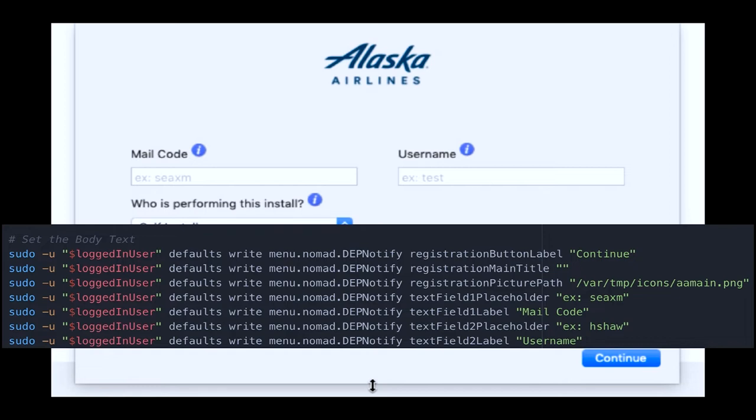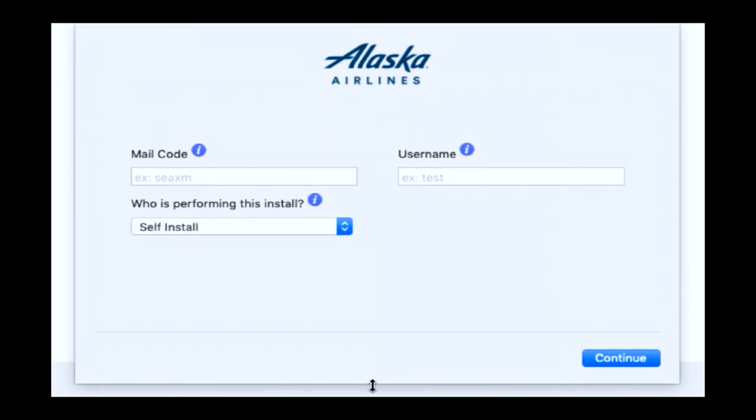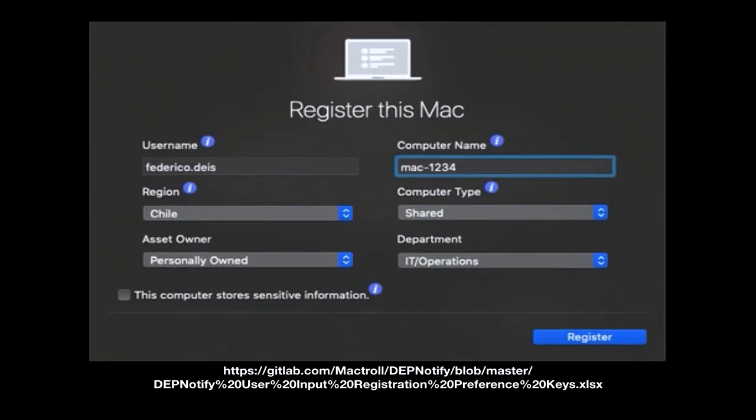The mail code, the 'i' for help — if you needed a user to click on that to get more information — all of that is done here through that body text code of the script. This is another shot of Federico's screen, and at the bottom is the actual link to all of the commands. So this is an example of everything that's available today in DEP Notify, where those commands are located, and how you would call those out. When you get the slides, you can check it out.